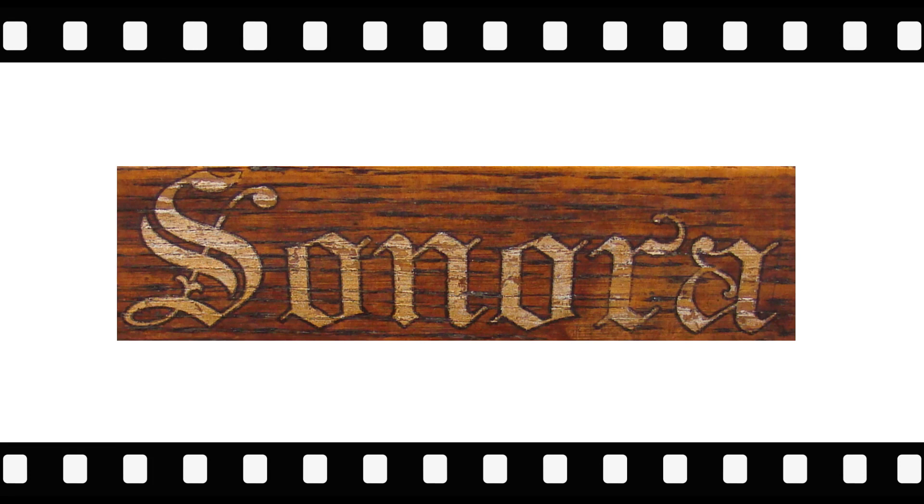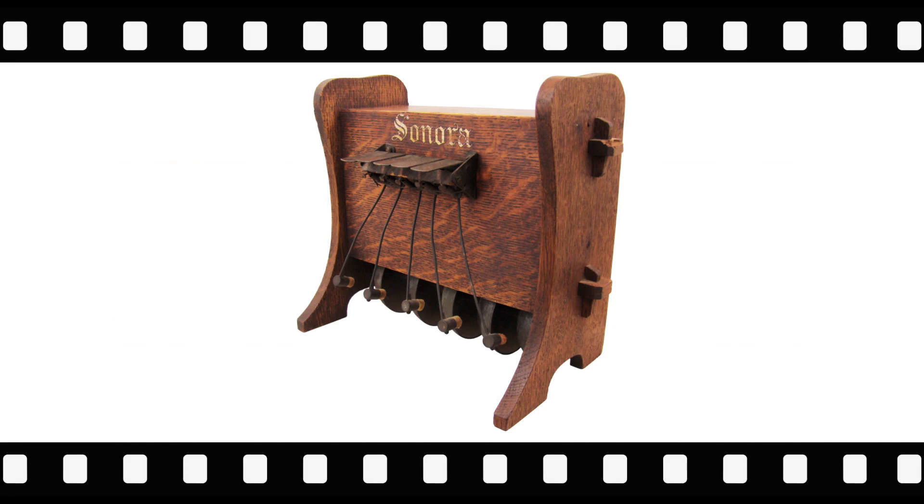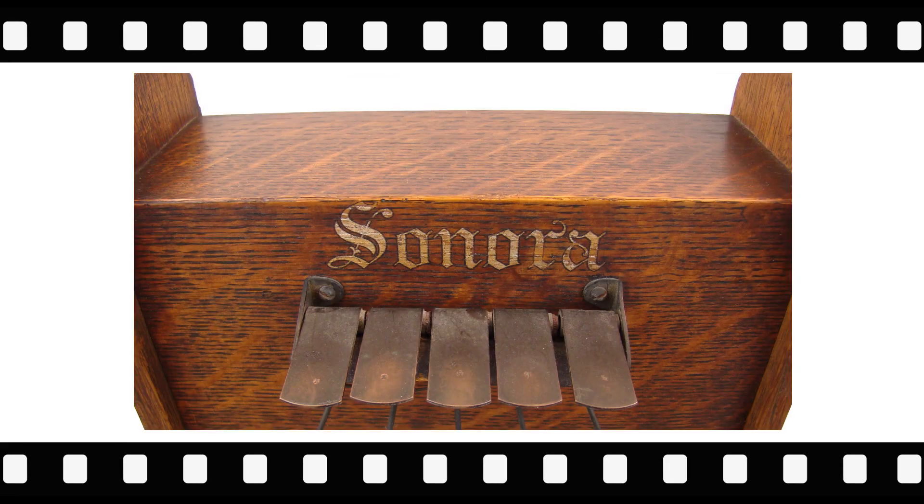The picture shown here would seem to be taken from a Sonora phonograph. However, this is a dinner chime from the Sonora Chime Company. This company, later named the Sonora Phonograph Company, produced high-quality floor model phonographs with the slogan 'Clear as a Bell.' This item is only related to a phonograph and not phonograph related.